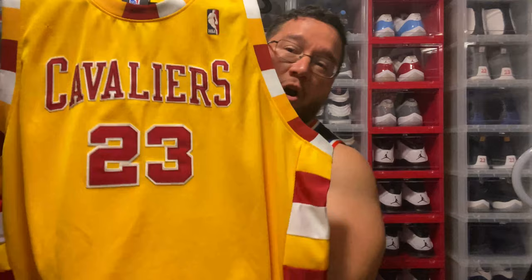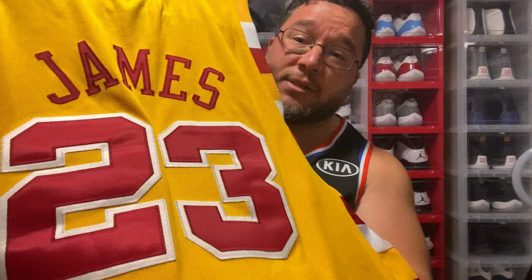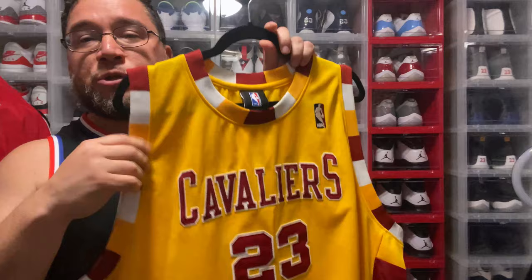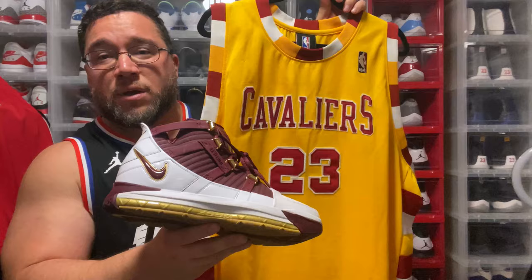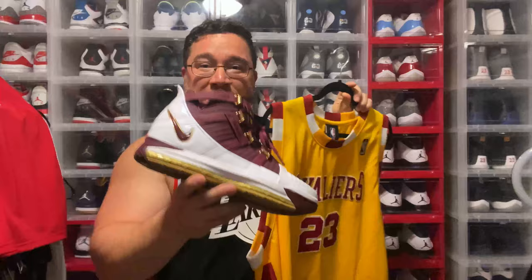This is the Hardwood Classics jersey — I believe he wore this in the 2004-05 or 2005-06 season, but he did wear it through his first seven years as a Cavalier. The number 6 jersey — you don't really see this too often. It's a little more difficult to match because it's so much yellow, but you still have hints of wine in the trim, so I'm going with the Christ the King LeBron 3. It's not a perfect match but it's close enough — that's combo number two.